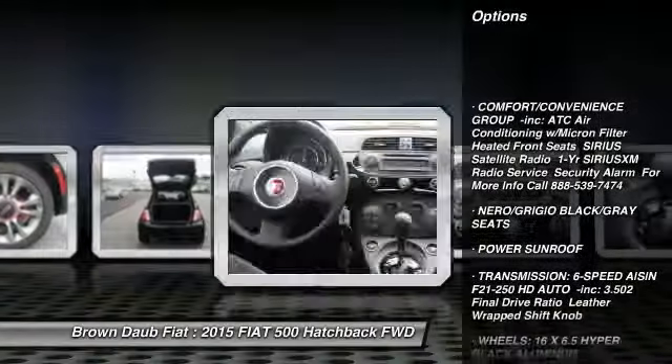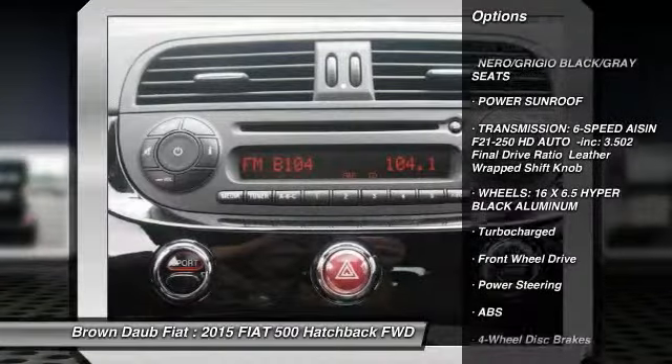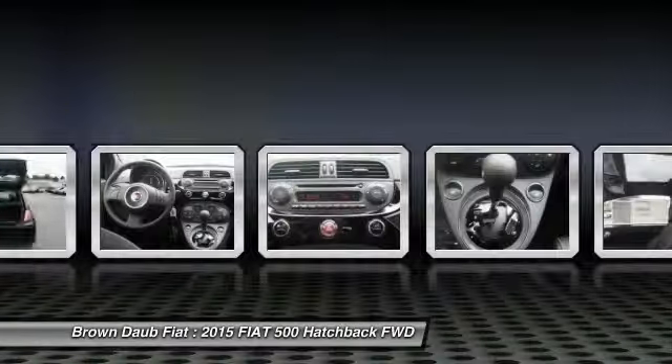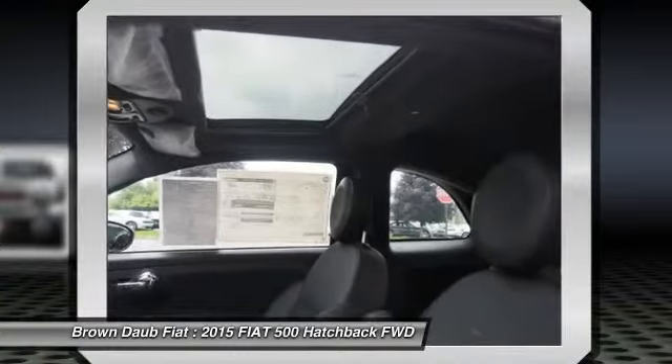Stability control, traction control, keyless entry, anti-lock braking system, steering wheel audio controls, power sunroof, leather-wrapped steering wheel, Bluetooth, power steering, driver airbag.